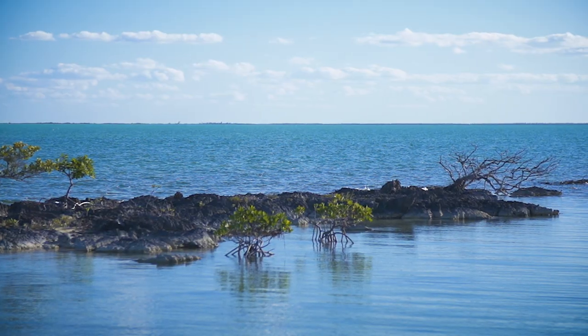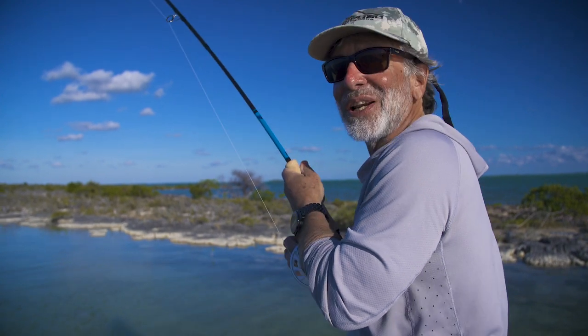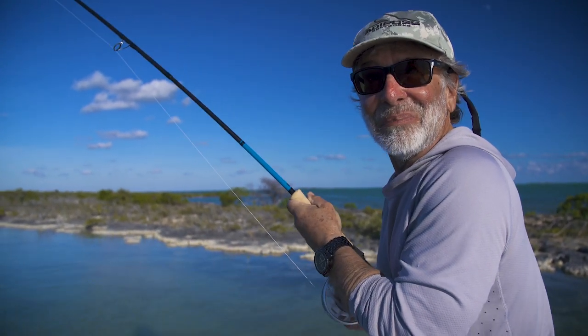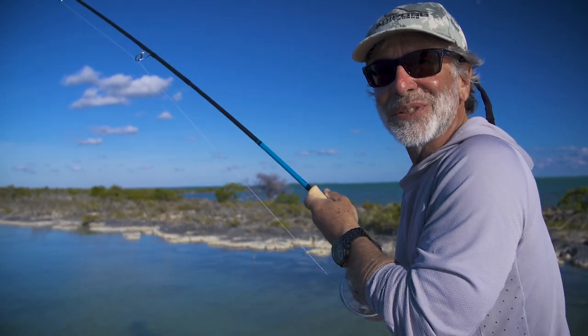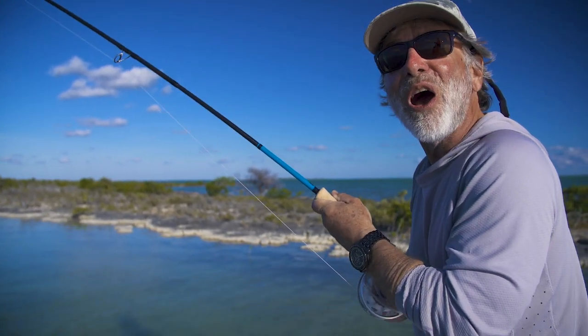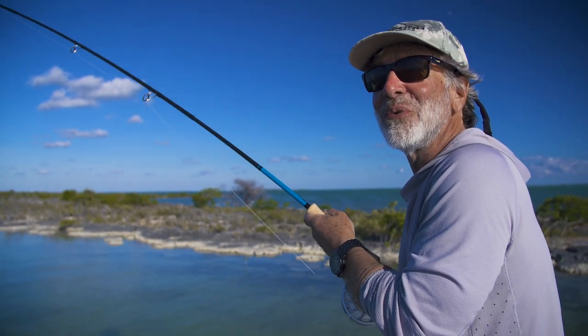When you come into a flat you always want to be ready as soon as the boat stops — have your rod ready. We pulled into this flat and the guide said 'there he is, nine o'clock,' and I had line out. I was ready, made one short cast, and the fish jumped on the fly. So always be ready as soon as you get into a flat because you never know when you're going to see them.